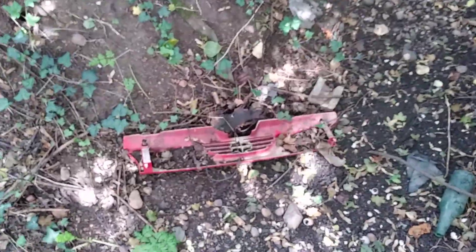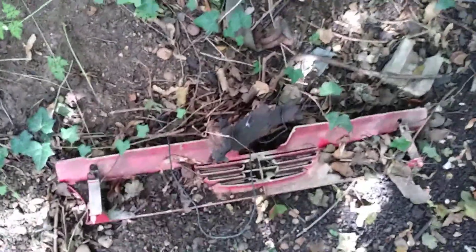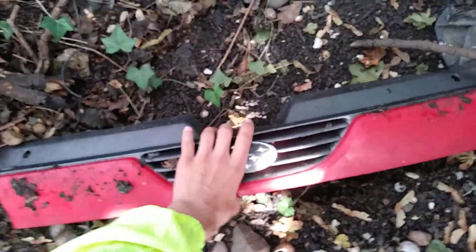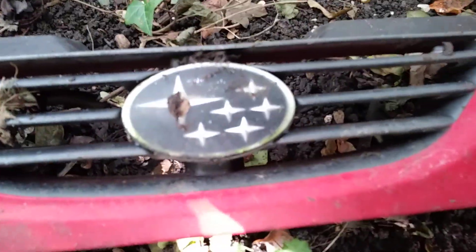Hello guys and welcome to another video. I just entered this little ditch and I haven't found a wheel trim, but there is a Subaru grill. I just turned it over to see if it has a badge — and it does. Let's have a look. Oh my goodness, wow, look at this! That's really cool, it's got the badge.